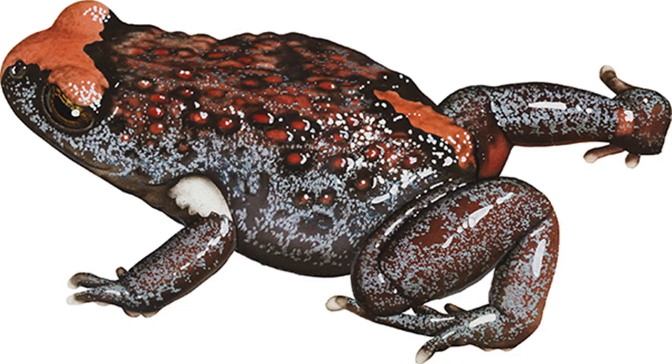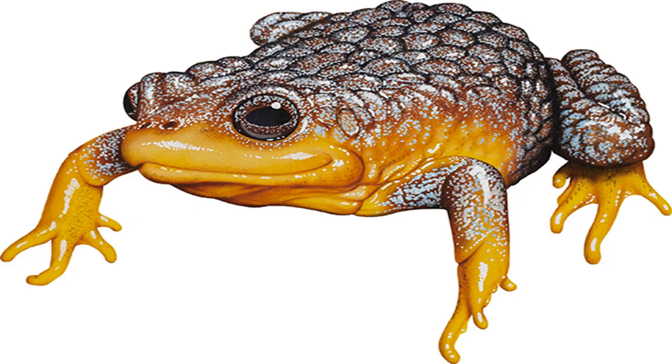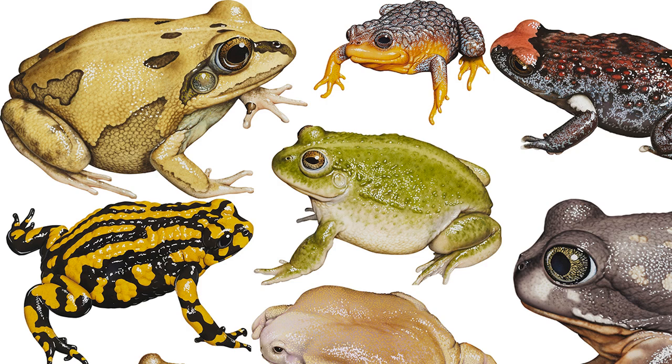Green and golden bell frog Litoria aurea. Image credit: Kevin Stead. Size: males to 69 mm, females to 108 mm. Found in disused excavations or among rushes in permanent ponds. Once common, this frog is now endangered in NSW, partly because of predation of its tadpoles by an introduced fish, the eastern gambusia, and habitat destruction. Fortunately it is capable of living in old industrial sites, quarries and home gardens.